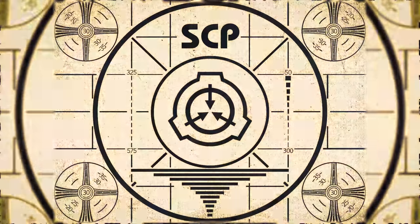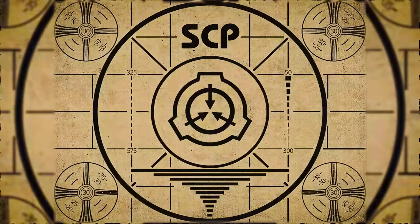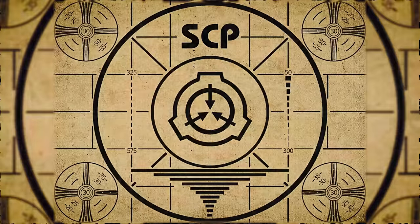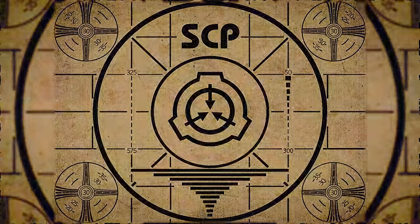Lesson complete. If you missed the previous orientation, go watch SCP-366, Carriage Grubs, right now. Or for the complete course, watch this playlist.